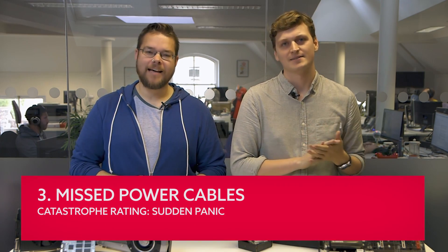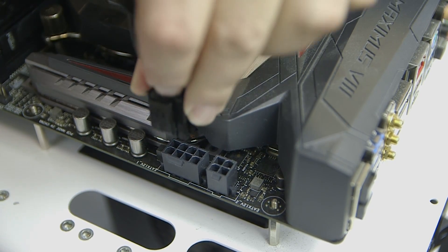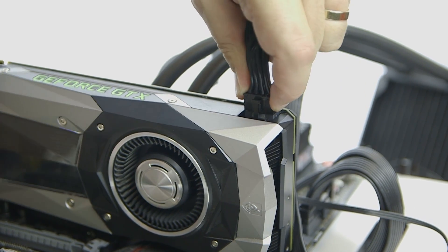Missed power cable connections. Catastrophe rating: sudden panic. Not plugging in the right power cables into the right components can be little more than a mild annoyance, but there are some situations where it can be more permanently damaging. The most common missed power cable is the additional processor power point by the CPU socket — that would mean you get nothing out of your PC when you go to boot it up. It's essentially the same situation if you forget to power your graphics card. More damaging, however, is forgetting to power your CPU cooler or your water cooler's pump.